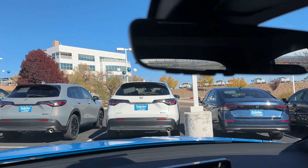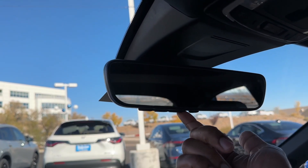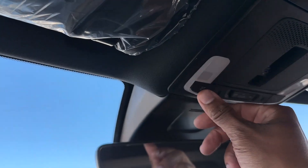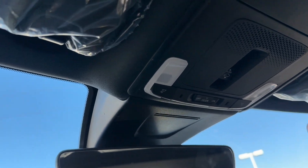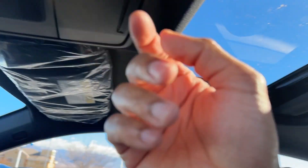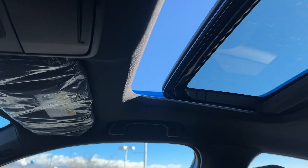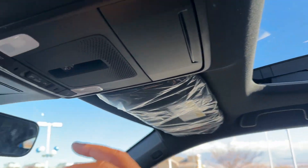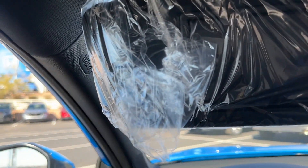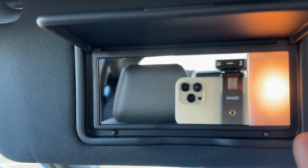Taking a look up above — you do get an auto-dimming rearview mirror and it also comes with a HomeLink built in. The CRV doesn't come with HomeLink anymore, so it's cool that the Civic still includes it standard without having to add it as an accessory. Right up above you do have LED map lights, interior lighting that is all LED, a sunglass holder, and a moonroof. One touch opens it all the way; push it straight up and it will ventilate.